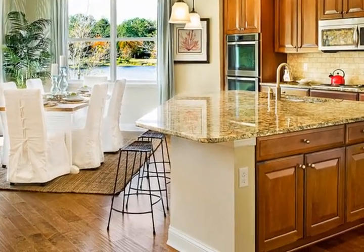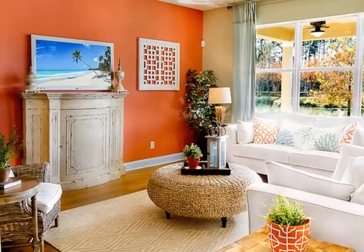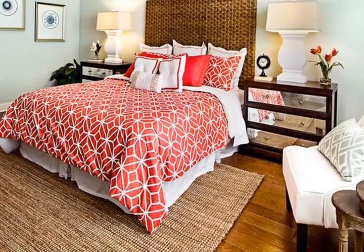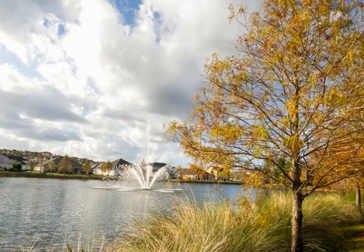This Energy Star home boasts nearly 2,200 living square feet and 9 feet 4 inches ceilings throughout. Hand-scraped birchwood floors in entry, great room, kitchen, nook, master bedroom, and master closet.